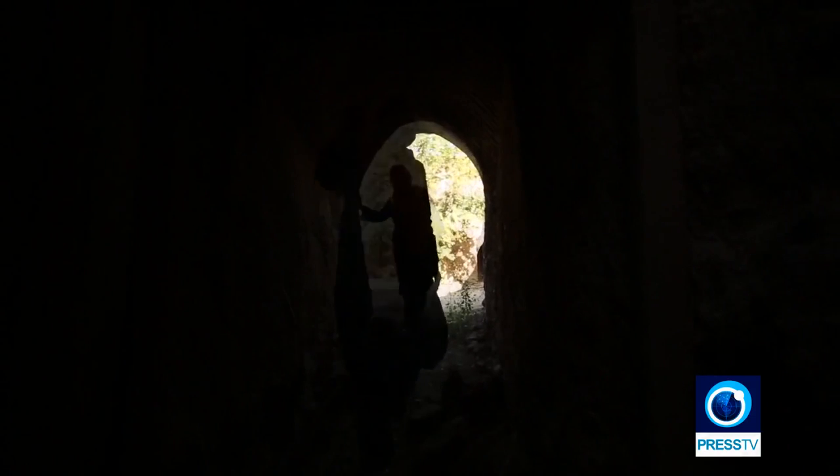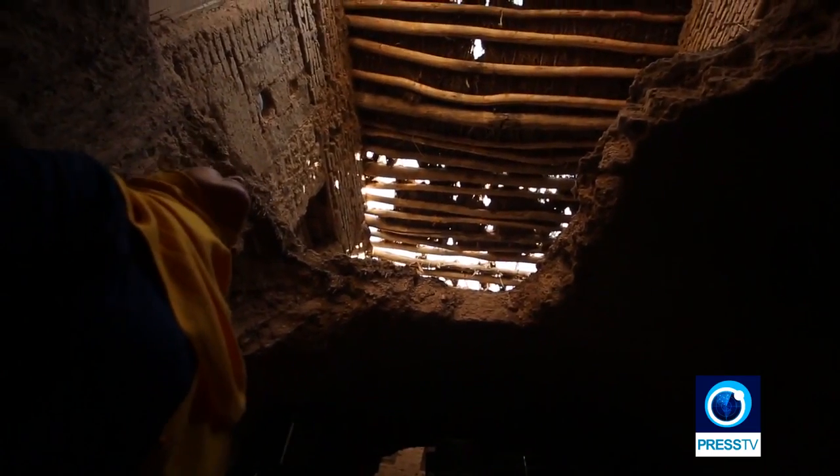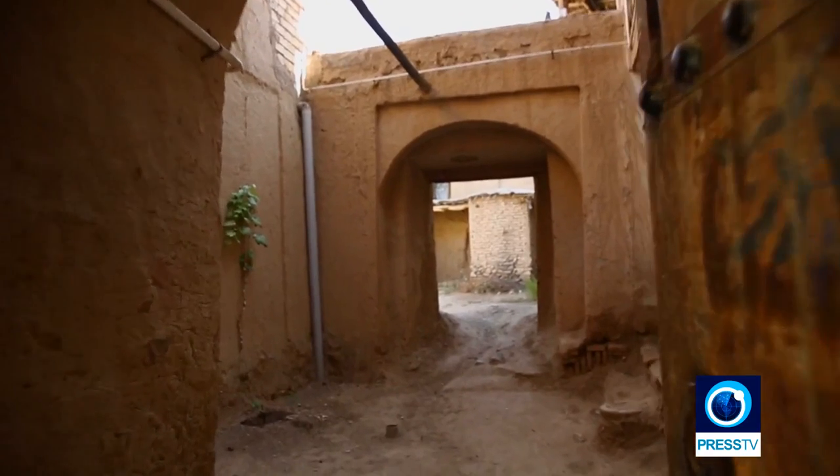The houses are heartwarmingly simple. Luckily, because of the interest tourists have shown in such places, most of the houses are being restored while keeping their original historic and old texture, turning some of them into eco-tourism resorts.